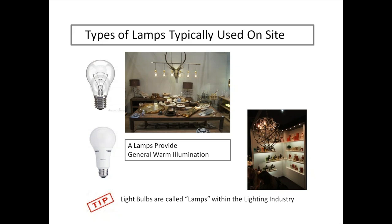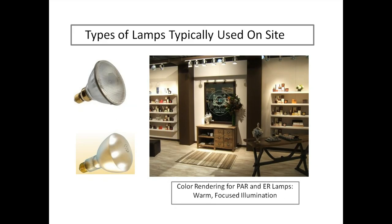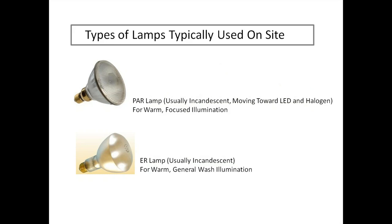A tip: in the lighting industry, light bulbs are called lamps. An A lamp provides warm, general illumination — easy to remember because it's the classic idea-lightbulb shape. They're increasingly becoming LED, which provides cooler light than incandescent. PAR and ER lamps give warm, focused illumination — commonly seen on track lighting — and are moving toward LED and halogen. ER lamps are still available in incandescent and work well for a general wash of illumination.